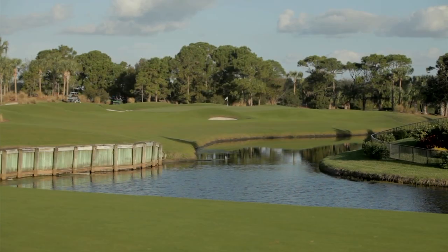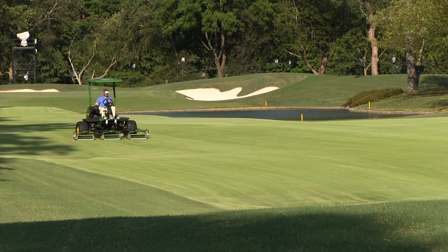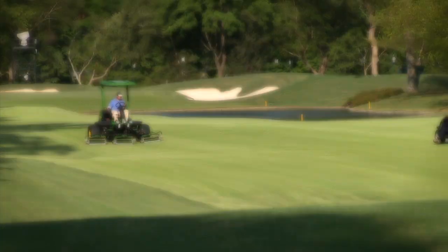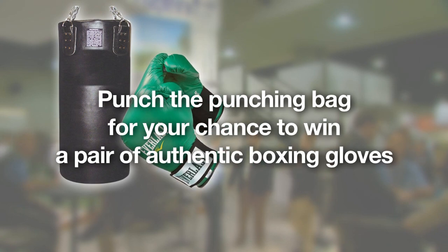Daconil Action enhances turfgrass's natural ability to assist in warding off disease. Not only does it improve turf quality, it makes turf tough. To learn more about the new product and test how tough you are, please come by booth number 1634 and punch the punching bag.